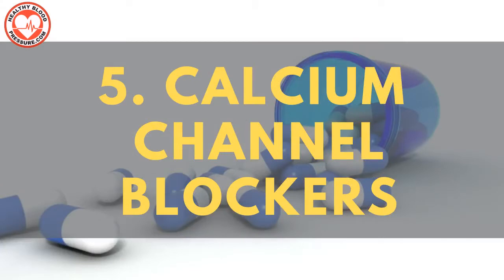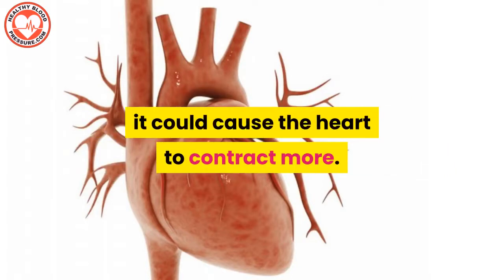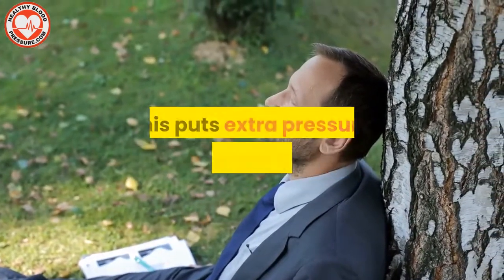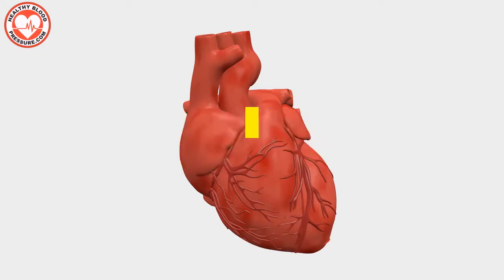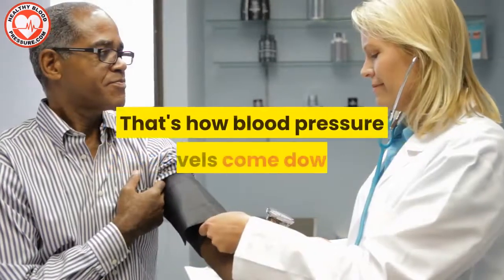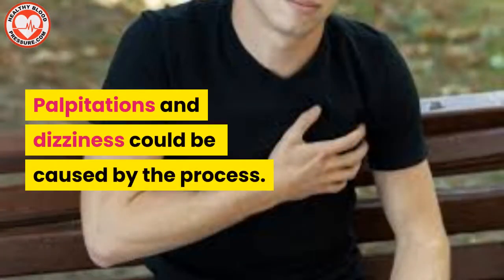Blood pressure medication number five: calcium channel blockers. In many cases, when calcium deposits occur in the heart muscles, it could cause the heart to contract more. This again makes your heart get overworked and puts extra pressure on the blood vessels. By blocking calcium from entering the heart muscles, this medicine can help relax the pressure on the blood vessels — that's how blood pressure levels come down. Palpitations and dizziness could be caused by the process.